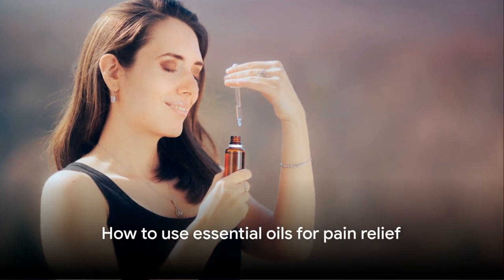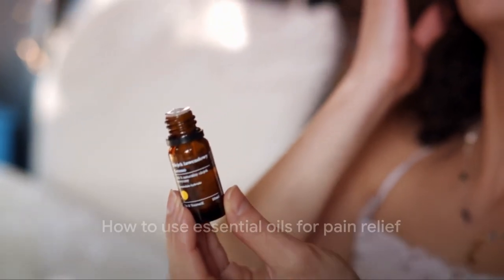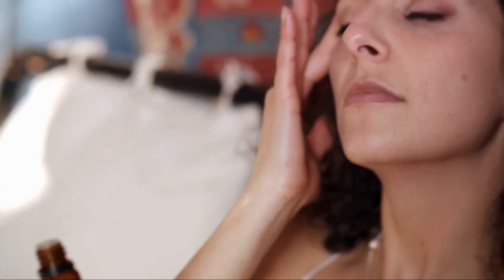So, how do you use these oils for pain relief? You can dilute them with a carrier oil and apply them topically, or diffuse them in the air for a soothing atmosphere.